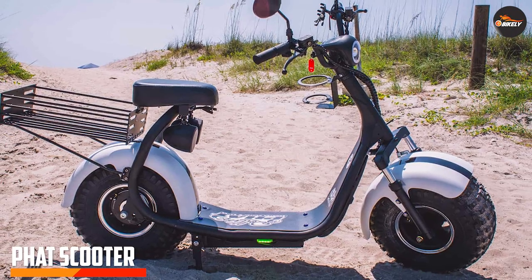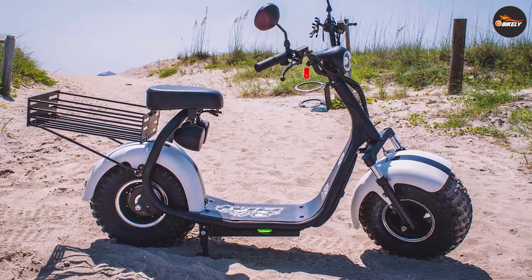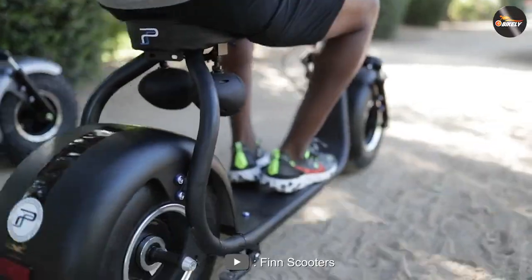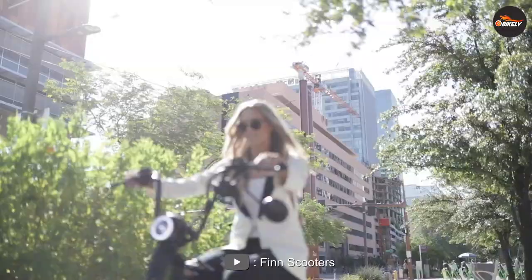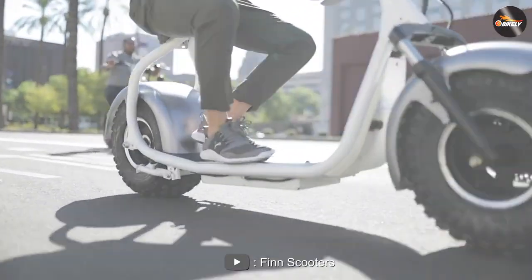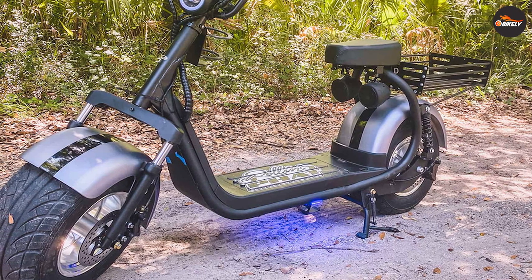The fat scooter is a larger and more powerful electric scooter designed for outdoor adventures. It features a solid steel frame and can support up to 350 pounds of weight. The fat scooter has a range of up to 30 miles and can reach speeds of up to 20 mph. One of the biggest advantages of the fat scooter is its ruggedness — the scooter features off-road tires and can handle rough terrain such as dirt roads, gravel, and sand. Additionally, the fat scooter has a powerful motor and can climb hills with ease.